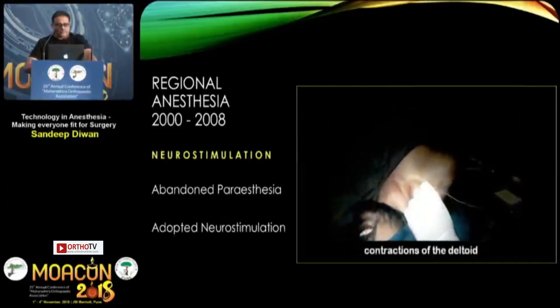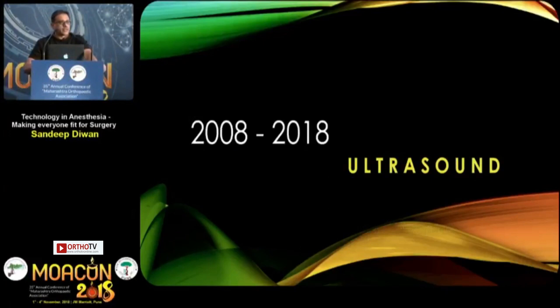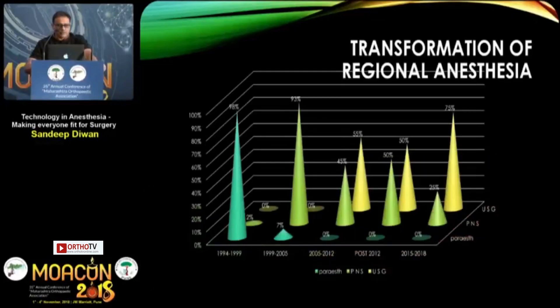In 2008, when I first attended the World Congress, I was one of the few delegates attending the workshop in ultrasound. I bought the first ultrasound along with my wife and we started practicing the original techniques. To my surprise, 98% of the time we had previously used paresthesia — now we don't use it anymore, and we use ultrasound extensively in our anesthesia practice.